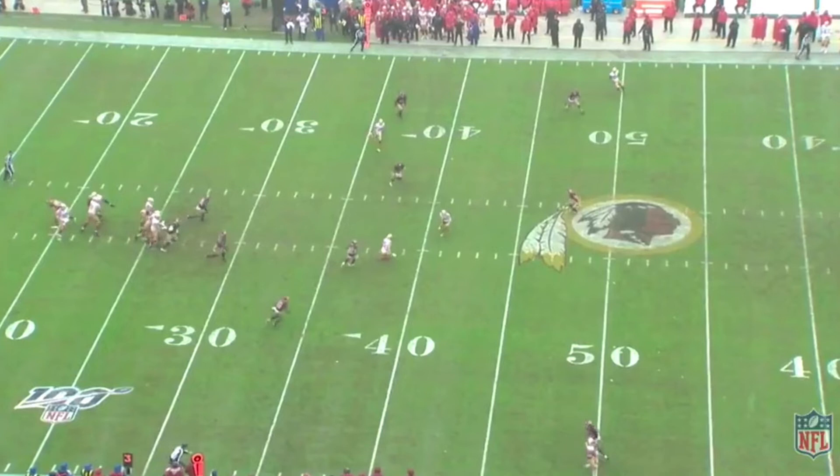James also does a great job of running that route in front of the single high safety. If he runs it any deeper, Garoppolo is not going to be able to complete the pass.